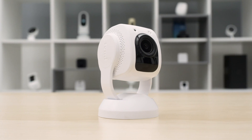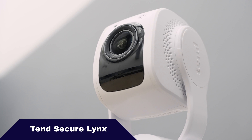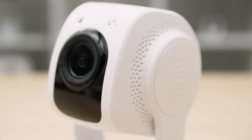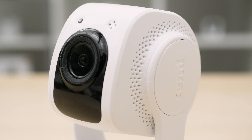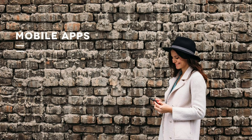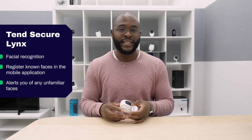Let's examine the artificial intelligence capabilities of our first camera. Here we have the Lynx by TenSecure. This smart home security camera comes with 1080p HD video, two-way audio, and astonishingly, facial recognition technology. When we bought this, we were really surprised that this little guy could essentially take a picture of whoever came into your room, allow you to go into the app, put a name in, and then tell you from then on who was coming in and out of your home and alert you to any unfamiliar faces.